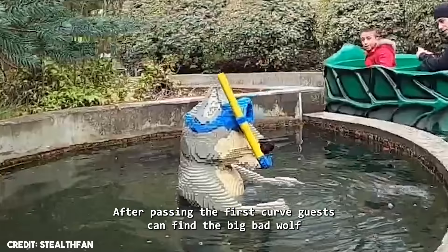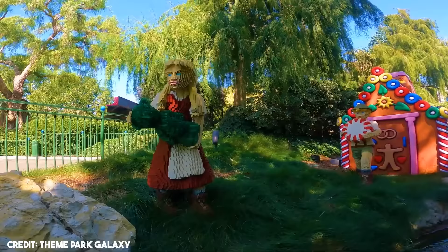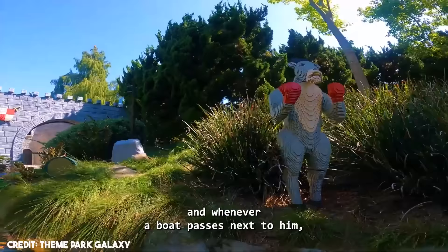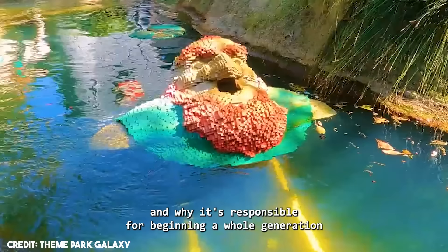One of these is the first scene in the ride. After passing the first curve, guests find the Big Bad Wolf wearing a snorkel and goggles, watching Little Red Riding Hood from afar. He pops in and out of the water, and the sight of the wolf underwater is very creepy. But the second one is even scarier. As the ride continues, we find some trolls. The first troll might be scary for kids, but the second one is very creepy for people with submechanophobia. This troll is completely submerged, and whenever a boat passes next to him, he comes out of the water and scares guests by spitting water at them. The creepiest thing is that we can see some of his mechanisms underwater — this alone explains why it's responsible for triggering a whole generation of submechanophobia.